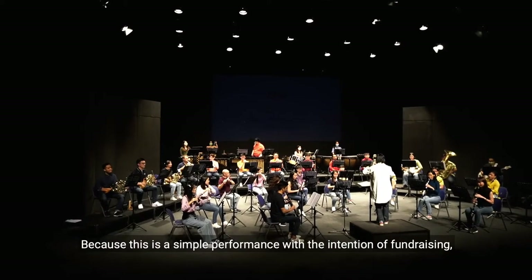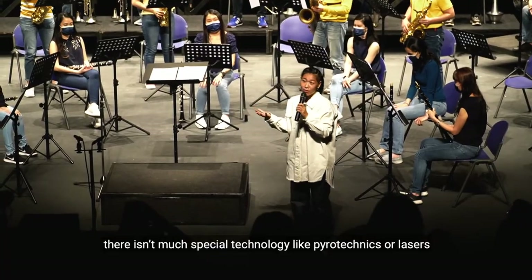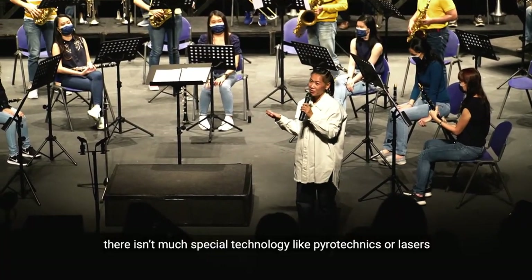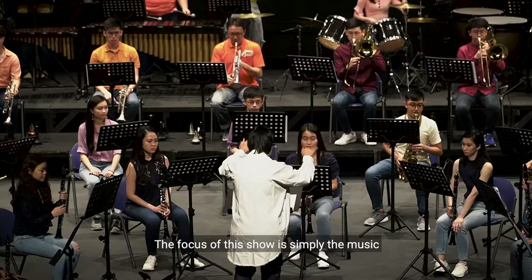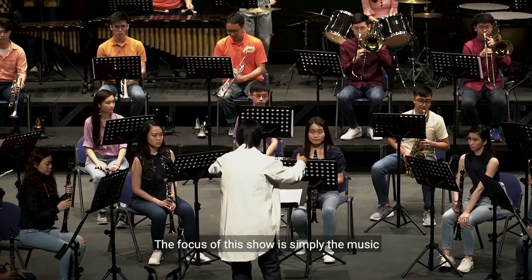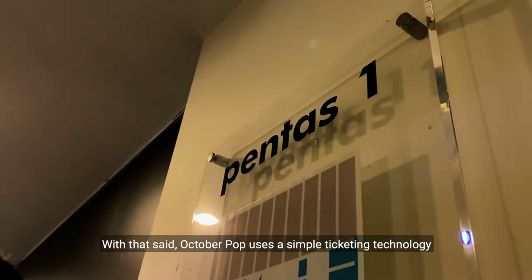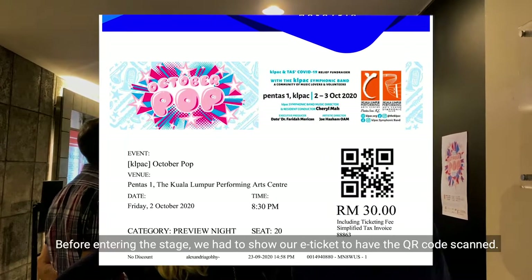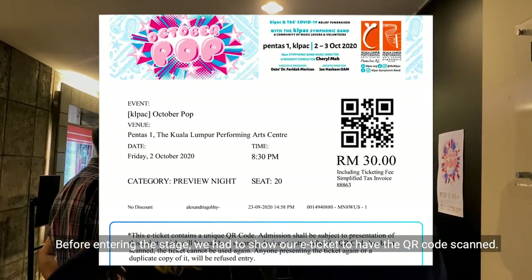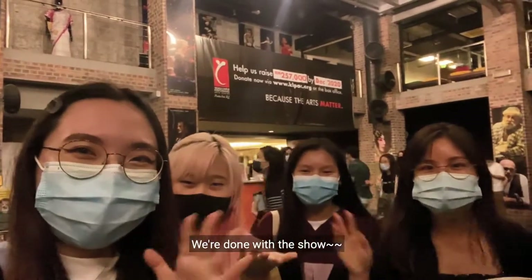Because this is a simple performance with the intention of fundraising, there isn't much special technology like pyrotechnics or lasers, which are more common for concerts held in larger venues. The focus of this show is simply the music and the performance of the musicians. October Pop uses a simple ticketing technology, which is a QR code on their tickets. Before entering the stage, we had to show our e-ticket to have the QR code scanned.